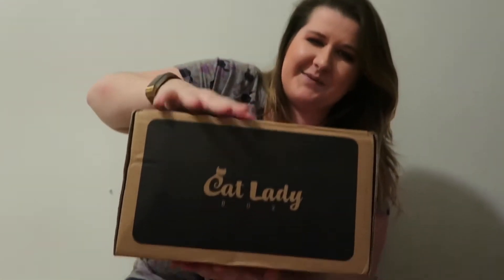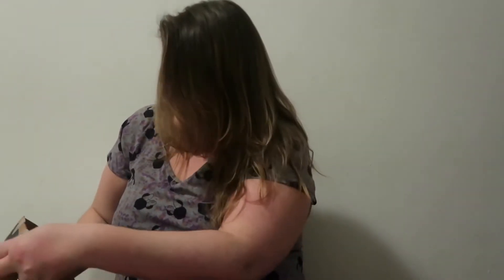It is taller than any other Cat Lady box I've gotten — maybe there's been one other that is this larger size. We will see what item has caused this to be so large.